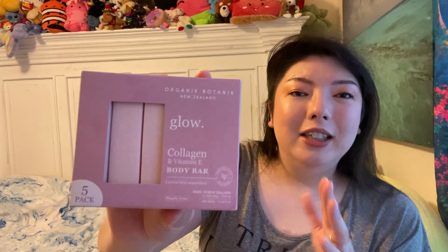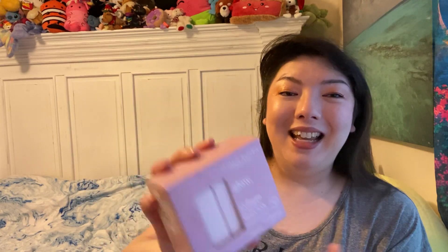And then I got a pack of soap — some bar soap. It says 5-pack Organic Botanic New Zealand Glow Collagen and Vitamin E Body Bar. It says Leaf Skin Nourished Plastic Free. So 5 bars in there, and this was $5.99. Not a bad price. It smells good. I like the pretty pink bar. Just wanted to try some new soap.